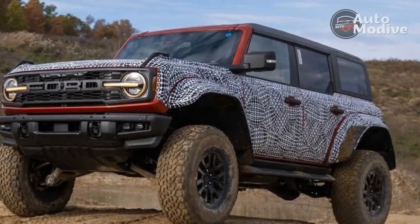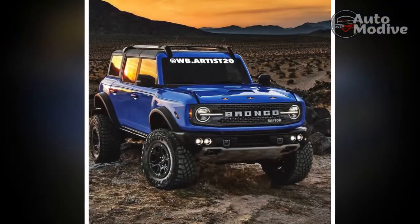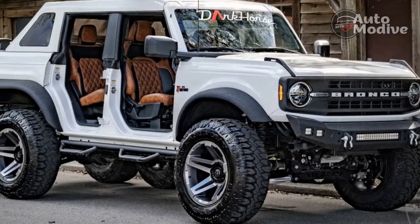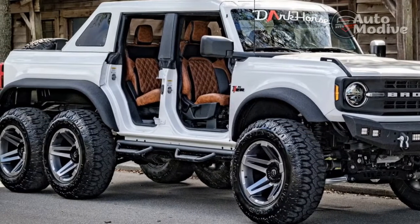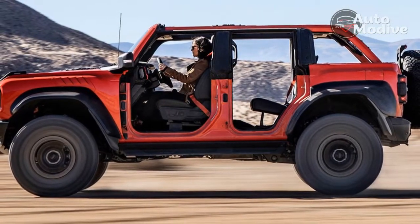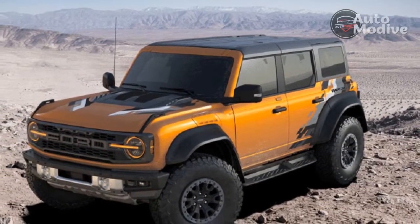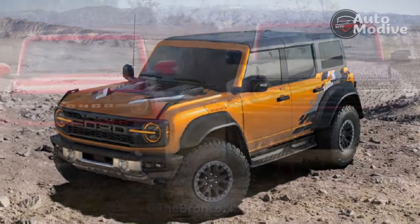The Raptor package also includes upgraded seats which provide much more bolstering and comfort than the base Bronco, even though the lack of air conditioning ventilation emerges as a huge oversight and mistake. Apparently Ford believed that the holes for ventilation might get clogged by dirt while blasting around with the roof off — but blasting around with the roof off on a hot day sounds so much more fun with ventilated seats.